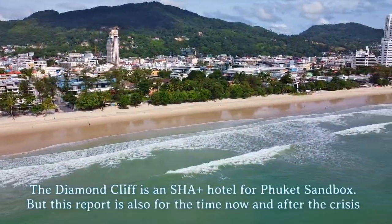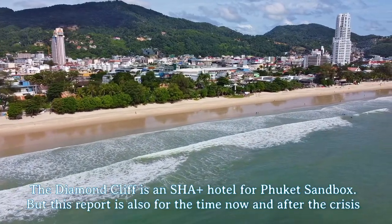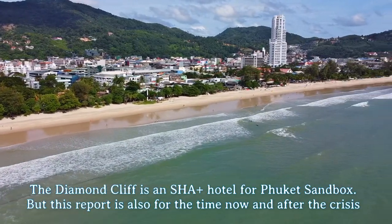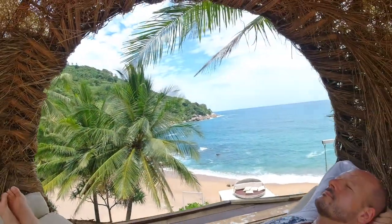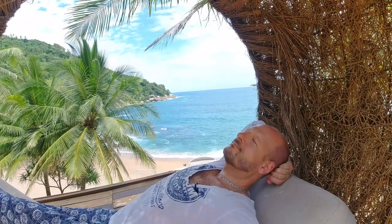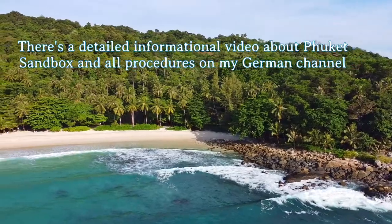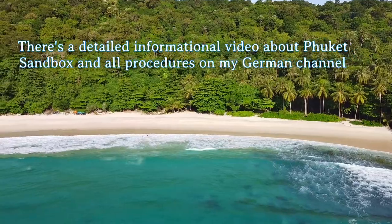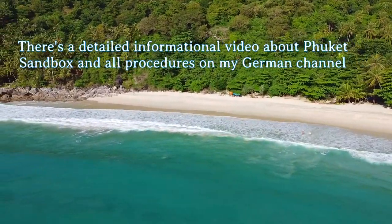Phuket has been one of the most famous and popular travel destinations in the world for many years. Due to the COVID crisis, however, the island's incredible development has been put on hold for an indefinite time. With the Phuket Sandbox project, you can currently take a vacation on Phuket Island. You should check the special regulations for updates, and I recommend official websites such as the Thai Embassies over Facebook, as there's way too much wrong information on social media at the moment.